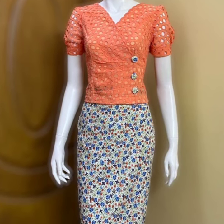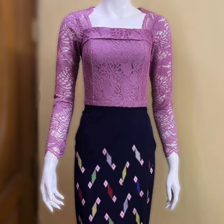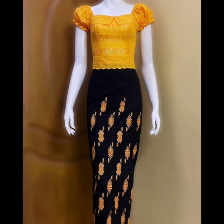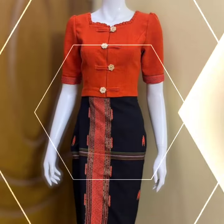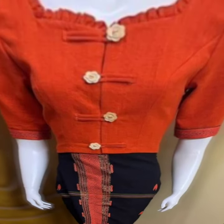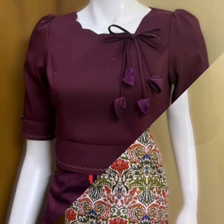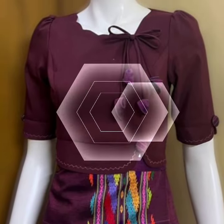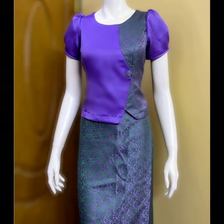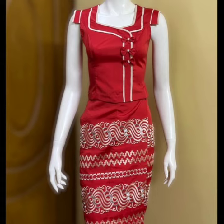Bismillah ar-Rahman ar-Rahim, assalamu alaikum friends, welcome back to my YouTube channel. In today's video I am going to show you the latest beautiful and amazing ideas, the stunning and gorgeous collection of Burmese dresses, which look absolutely gorgeous and stylish. I hope you like this video and all the designs.